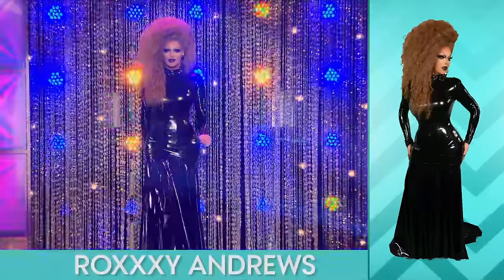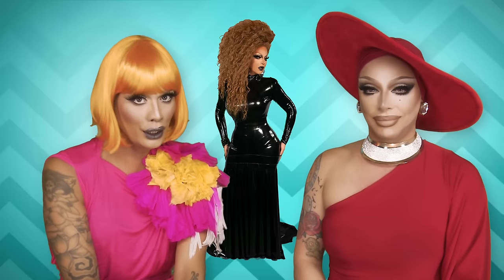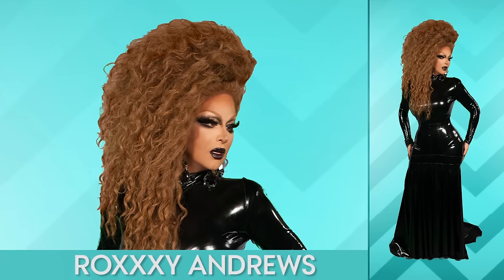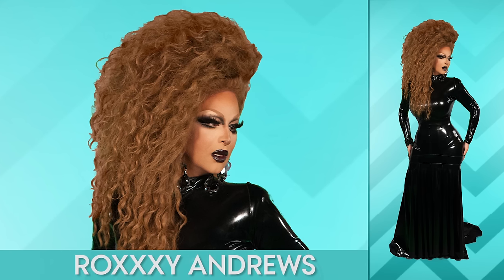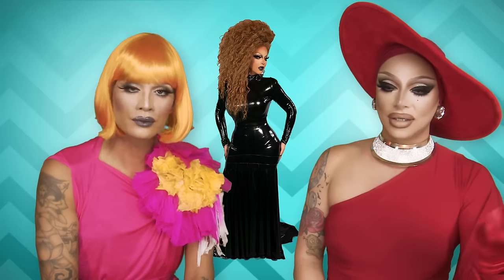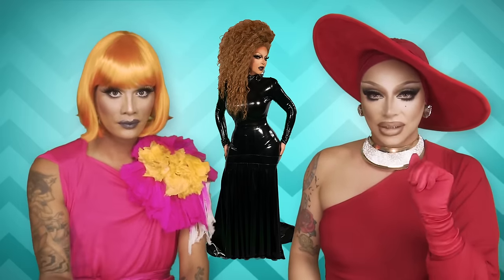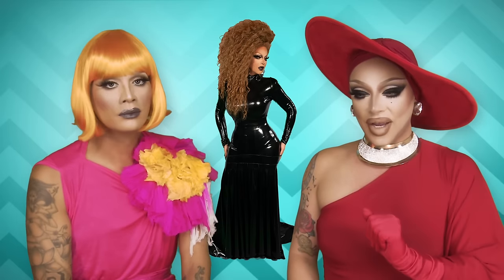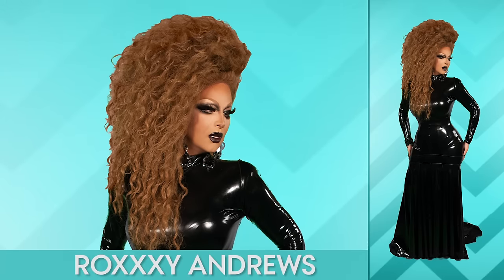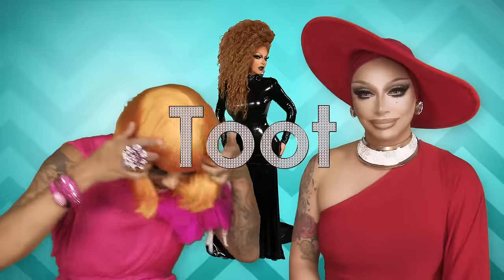Next we have Roxy Andrews — bitch and some hair. That hair — you know what they say, the higher your hair, the closer you are to God. That hair is unbelievable. Now the outfit for me is a little meh coming from Katya to this. But it is beautifully done — it's actually black vinyl, but who cares? It's shiny. Black vinyl and a little boy smile. She looks stunning, gorgeous. That hair — you don't even give a fuck what she's wearing. Toot.